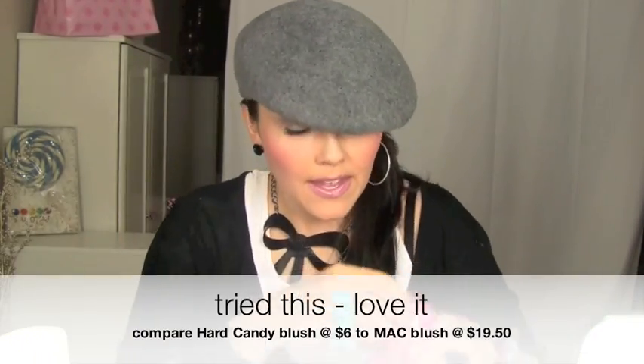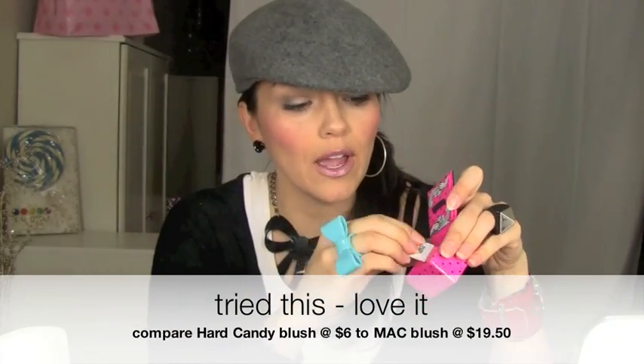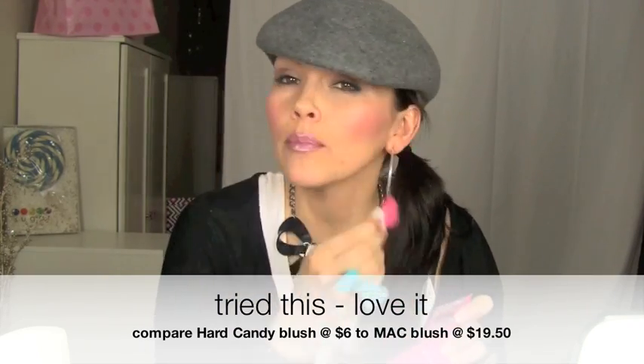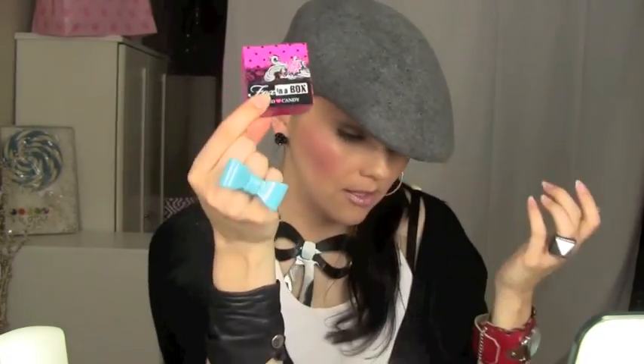I have one more makeup thing — this is Fox in the Box from Hard Candy. It's so cool that they sell Hard Candy at Walmart. It comes with a little fun hot pink brush and four colors you swirl around to get different particles from different shades — it's a fabulous rosy pink color. Instead of getting all the new rosy, pinky spring and summer colors from MAC that are really expensive, you can get this from Hard Candy for super cheap.